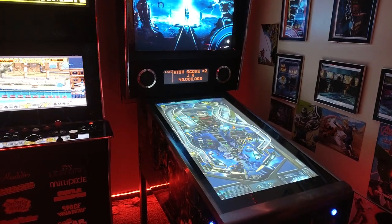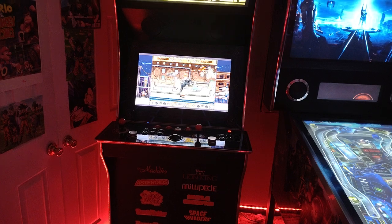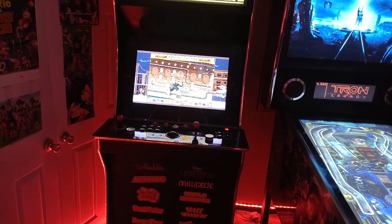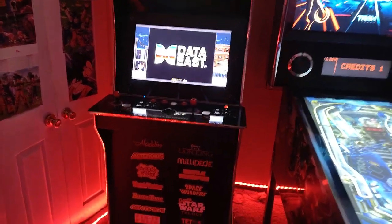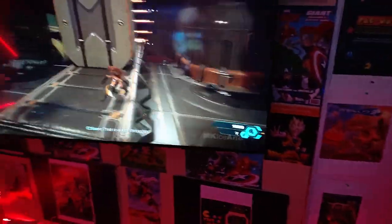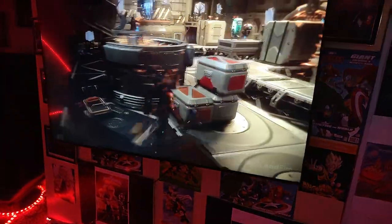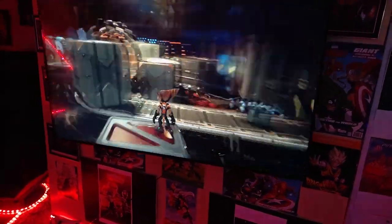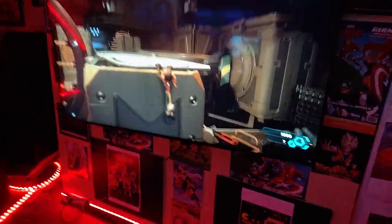Pinball — plays 900 pinball games. This right here is going to have a console out that can play over 50,000 games. Again, 65 inch TV for my pedestal games — really sharp picture, fantastic dark colors, especially when you're playing games like Street Fighter and other games.